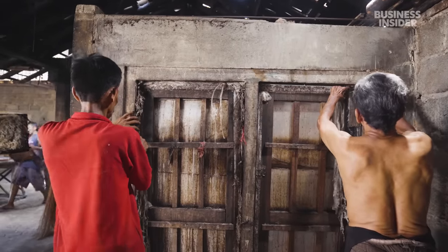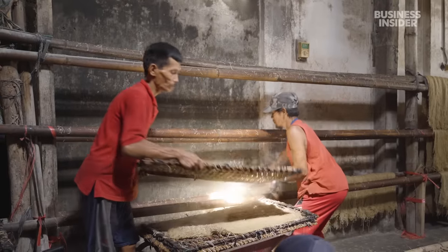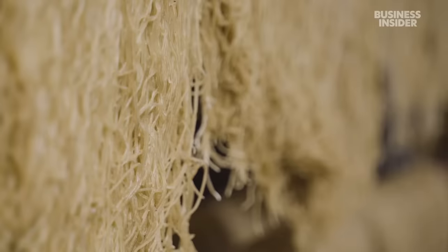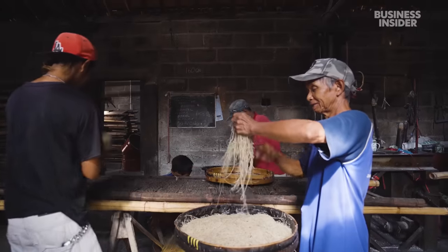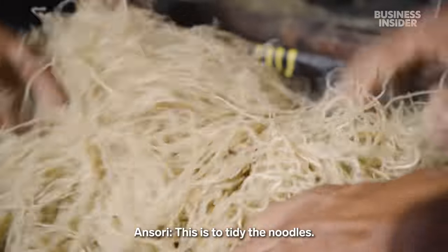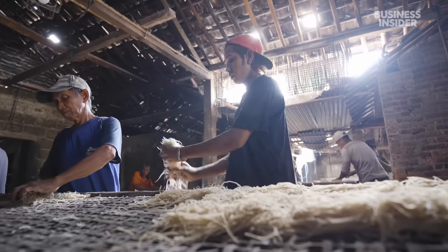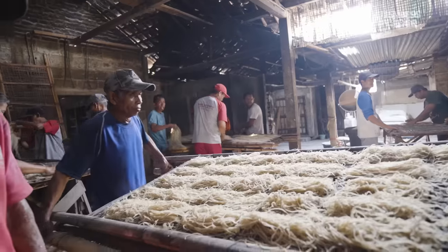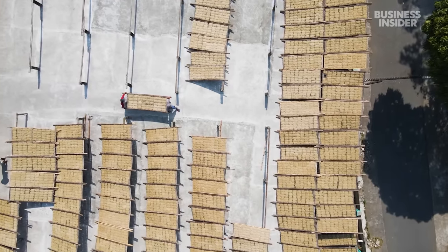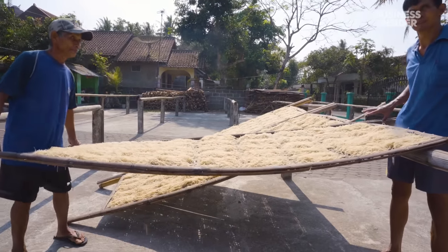The doors don't seal properly, so workers use rags to plug any gaps and stop the steam from escaping. Then they're hung to cool for two hours. Each batch makes around one ton of noodles. In the morning, workers separate them by hand into portion sizes. Workers lay the noodles on large bamboo trays — the factory has a hundred of them, and each one can be filled with up to 45 portions. The drying process takes about a day, but if it rains or it's too humid, there's a risk the whole batch could be ruined, so someone always has to be on watch.